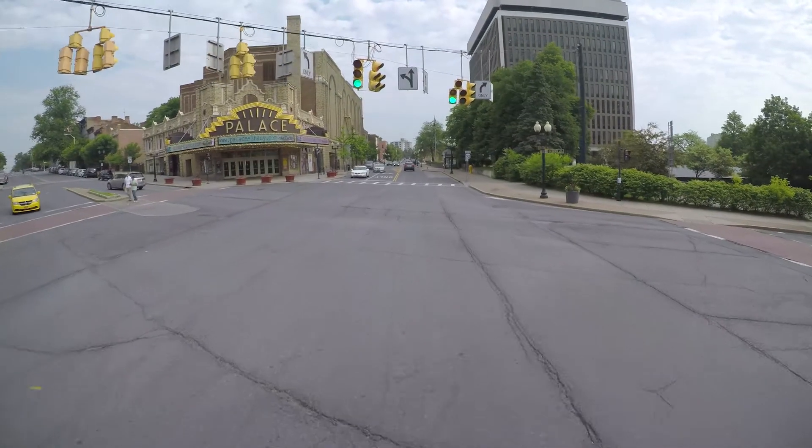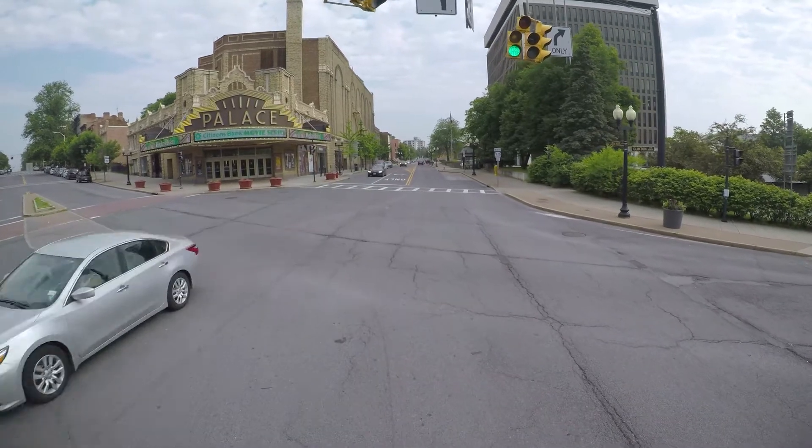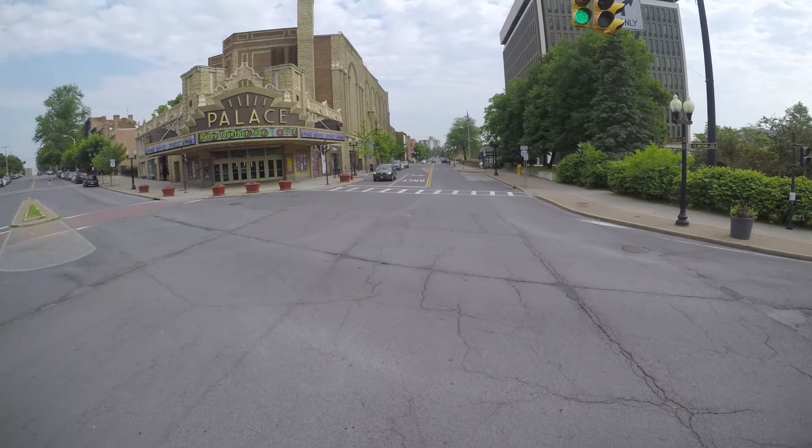Left-hand turns rely on judgment and position, seeing everything around you, understanding how what you see can become a hazard, and knowing what to do to avoid an accident.